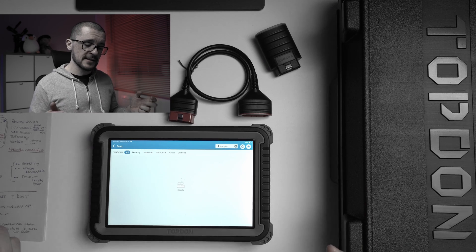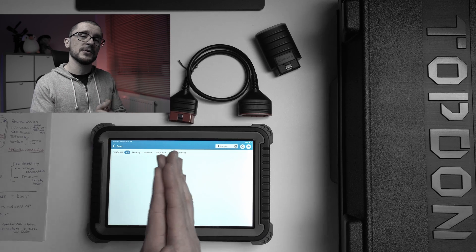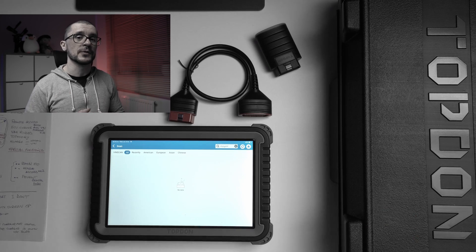Another annoying point is that nowhere does it say that after the two-year update period your online coding will stop working. Those are things that Topdon might improve. But overall, they have a good product that is not only for professionals — it sits at the border where it can be useful for enthusiasts and people who work on their own vehicles.